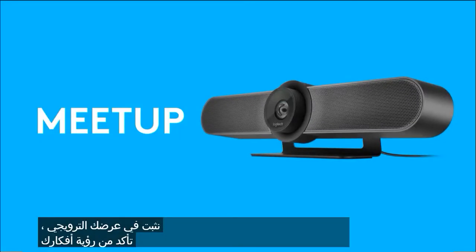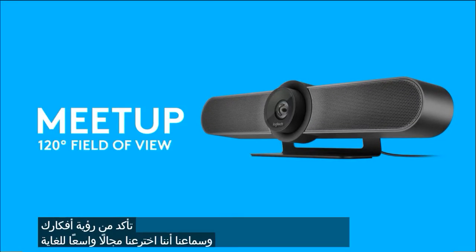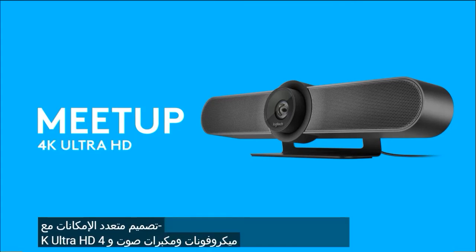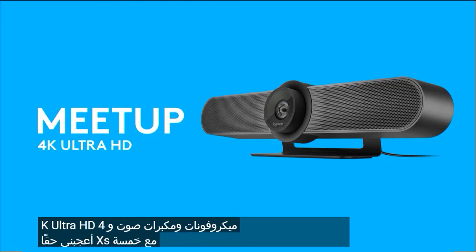Be sure your ideas are seen and heard with Meetup — featuring a super wide field of view, all-in-one design with microphones and speakers, and 4K Ultra HD with 5X Zoom.